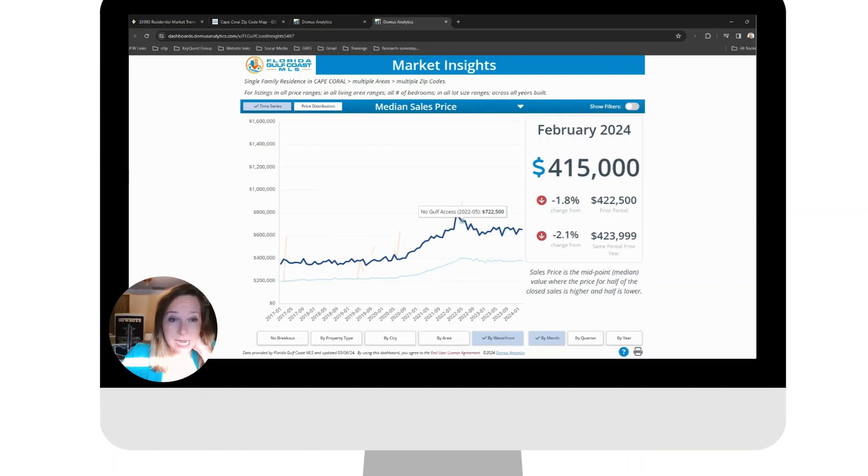— those homes had a median price of $722,000. And then for that same time frame, if it was a home that did have Gulf access, the median price was $900,000. So that's where I think it's super interesting to understand the data and the information, and understand that your specific situation might mean a very different median price.